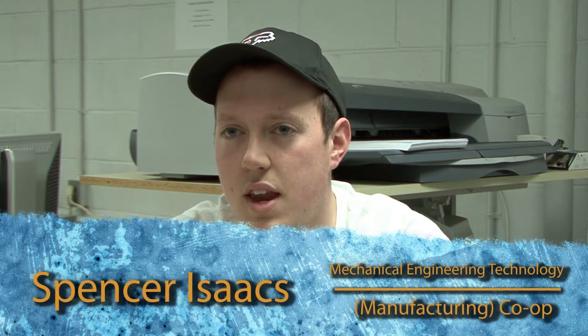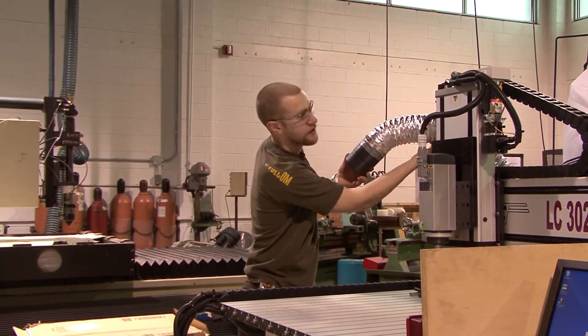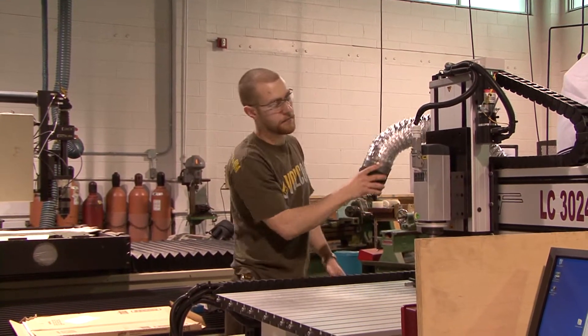As someone looking at doing this program, I'd recommend it as long as you are interested in hands-on work, because you will be down in the shop working. If you're afraid of heavy machinery, it's not really for you — but if you don't mind designing on computers and implementing it downstairs, you're set.